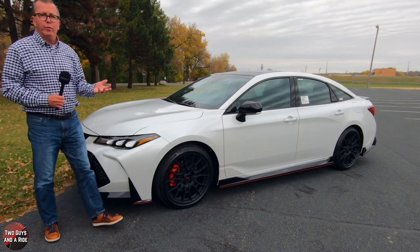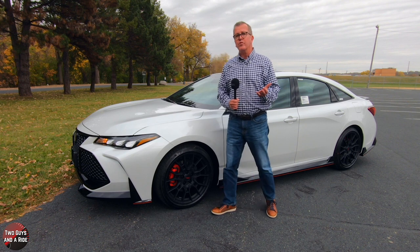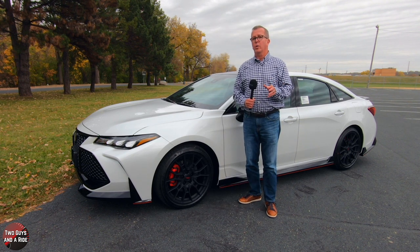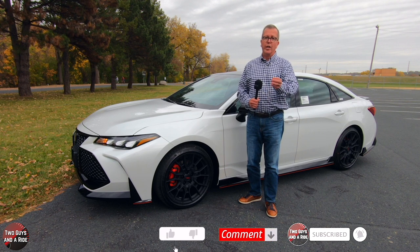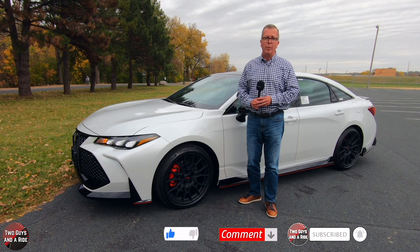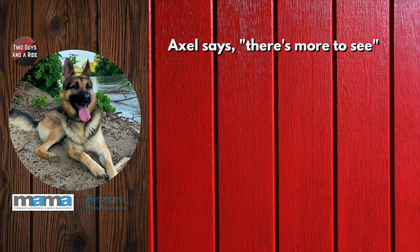That's our review of the 2021 Toyota Avalon TRD. We appreciate you spending some time with us. Make sure to follow us on Facebook, Instagram, and Twitter, and please click on that subscribe button down below. Thanks for watching.